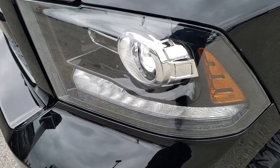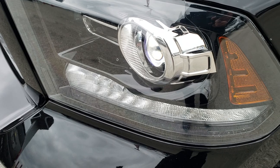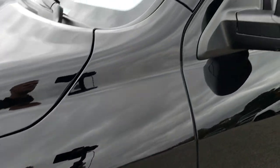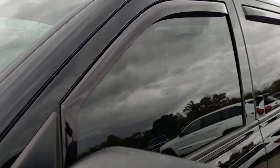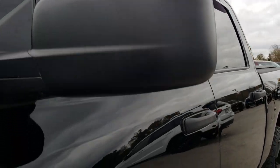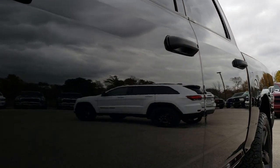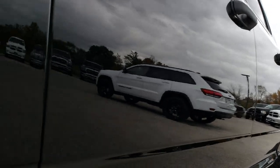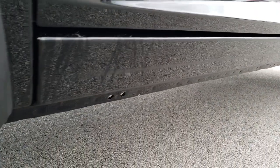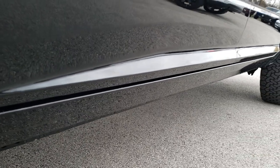This has the black express package which gives you the projector lamp headlamps, the LED running lights, and black is the color. We shoot all of our videos in 1080p, so if you have HD capabilities on your computer, tablet, or smartphone device, turn them on right now — it's like you're right here looking at the truck with me. And definitely your best way to check out the vehicle without actually being here.